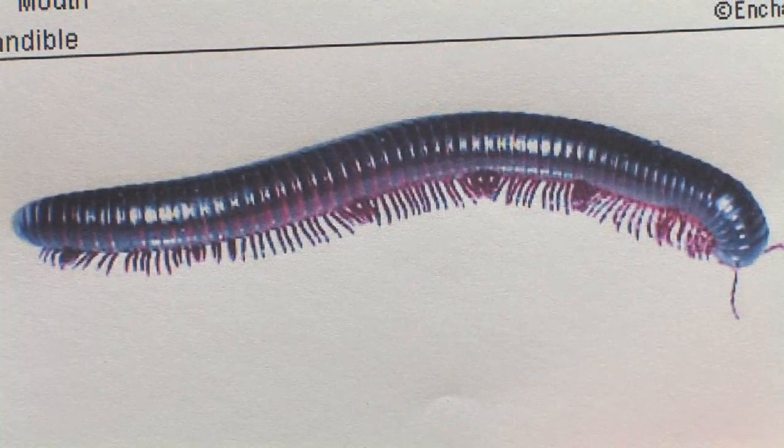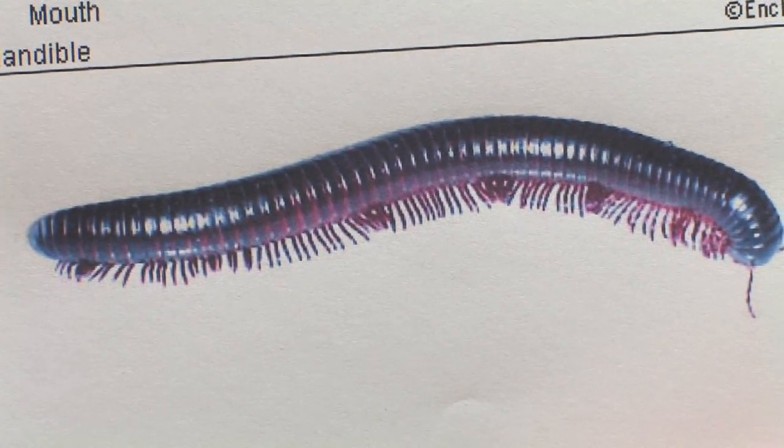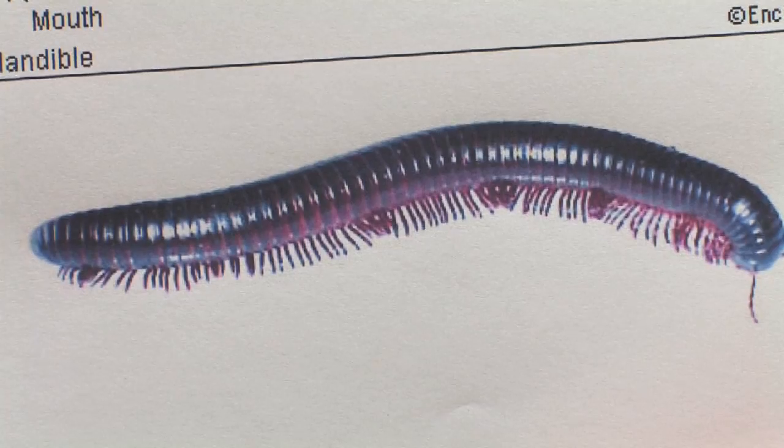The millipede is unique because it has two pairs of legs per segment. Not every segment has two pairs — specifically the front and the rear — but most of the segments have two pairs of legs, so four legs per segment.